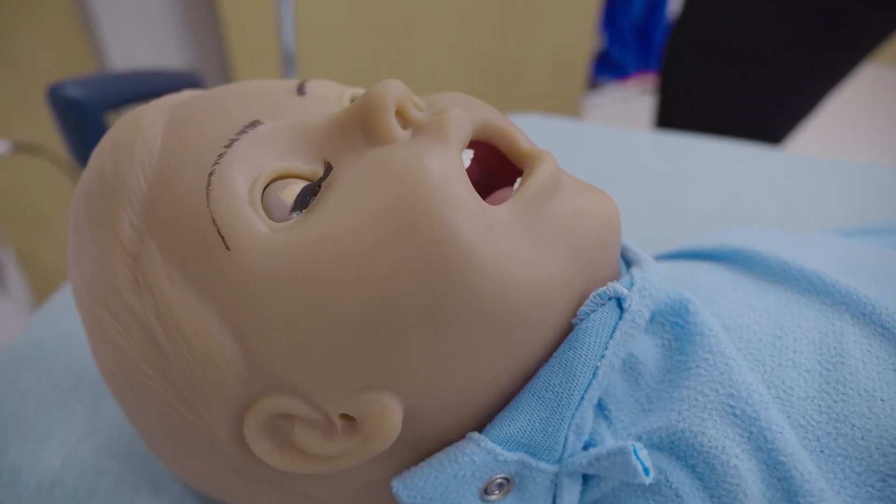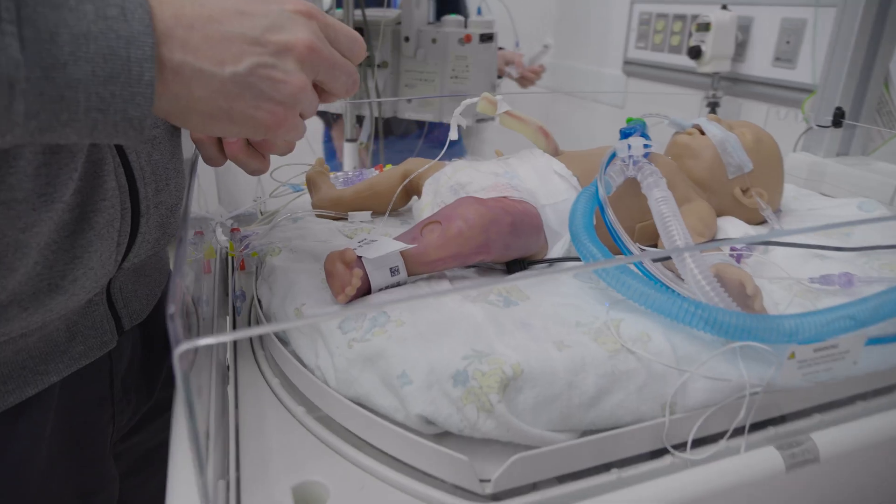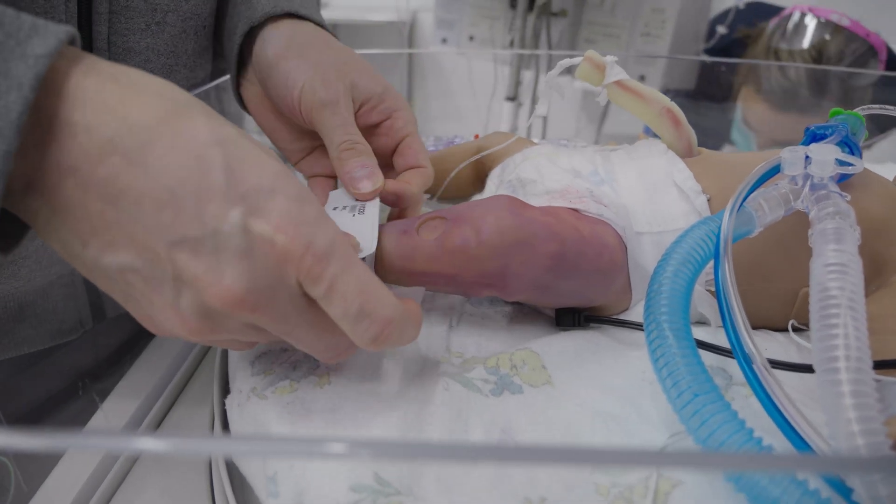We have mannequins that can breathe. They have lung sounds. They have heart sounds. You can palpate a pulse on them. They are able to move like they're having a seizure.